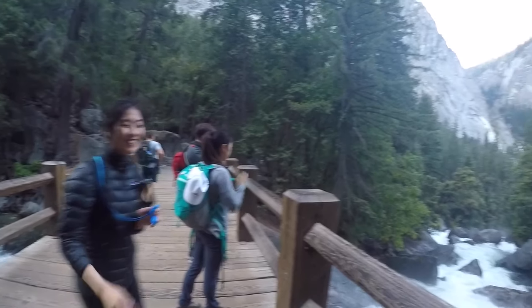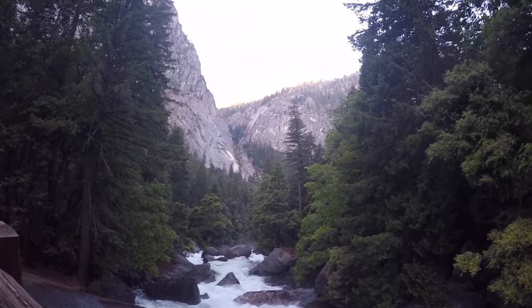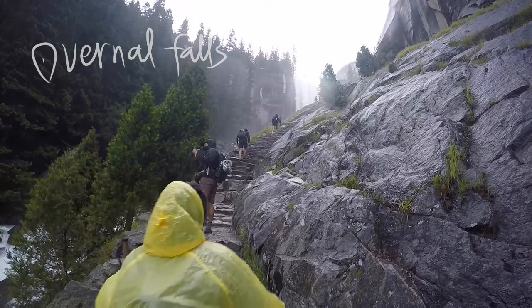About half an hour in, we got to the Vernal Falls footbridge. This part was the most fun because we were completely drenched by the mist from the Vernal Falls.